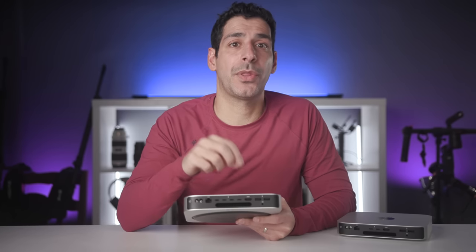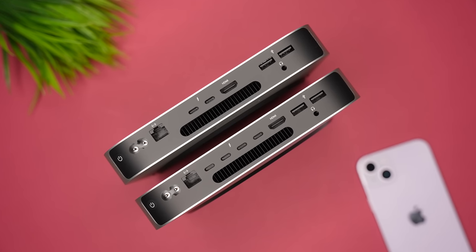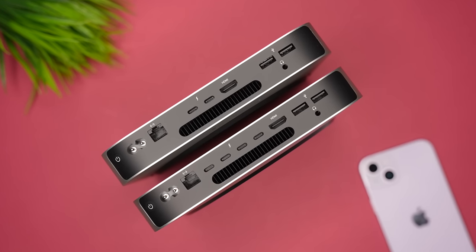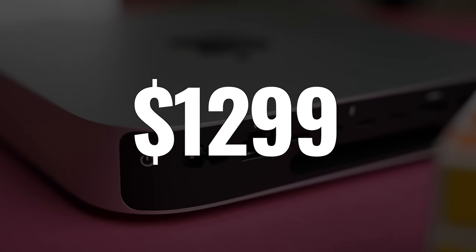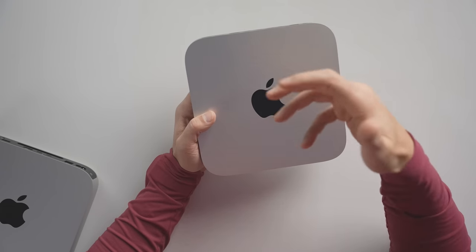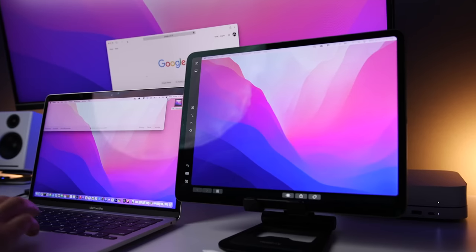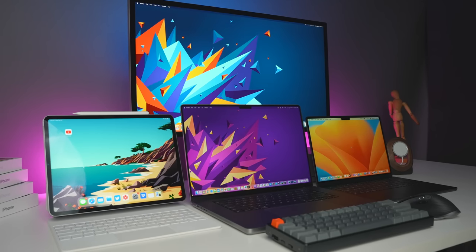With the M2 Pro, you get two additional Thunderbolt ports, allowing you to run a total of three displays — which could be a reason to upgrade. However, it's a significant price jump from $599 to $1,299. To be fair, you're getting double the unified memory and double the internal storage with the baseline M2 Pro, but it's still more than twice the price. If you're only upgrading for that one feature, I'd consider using Sidecar or Universal Control instead.